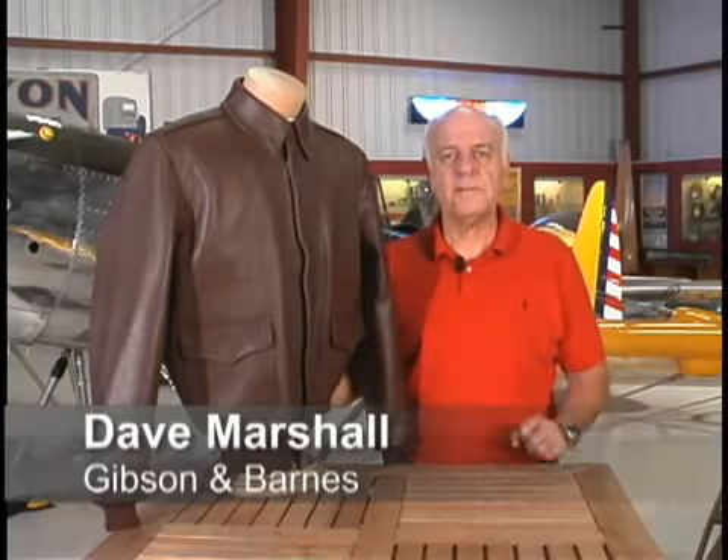Hi there. This is Dave from Gibson and Barnes once again with you. We have a very special A2. This is called the Mark 31.